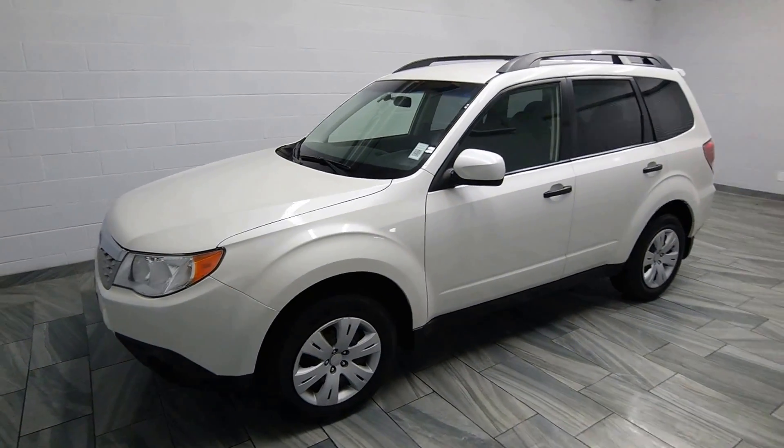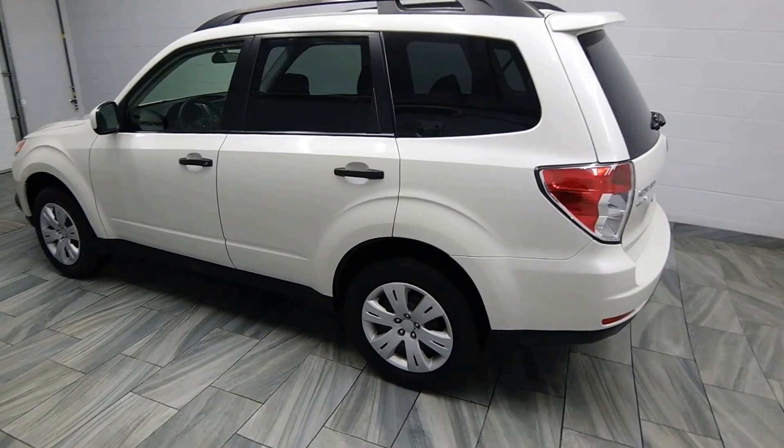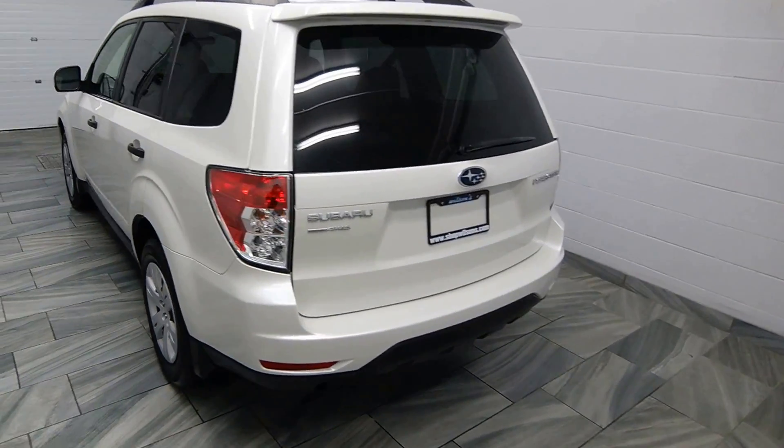Hello from Mark Wilson's Better Used Cars in Guelph, Ontario. You can visit us at shopwilsons.com. This is our 2012 Subaru Forester.